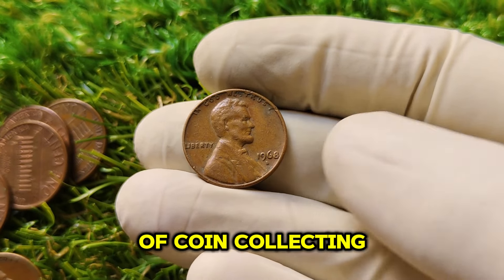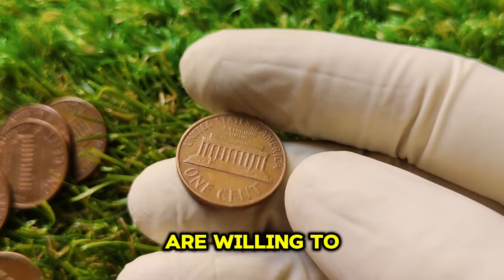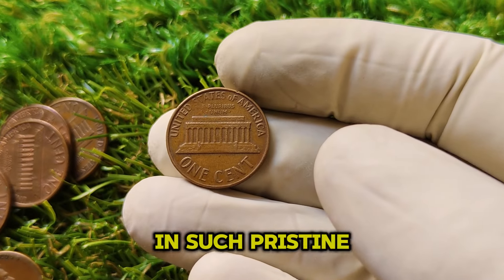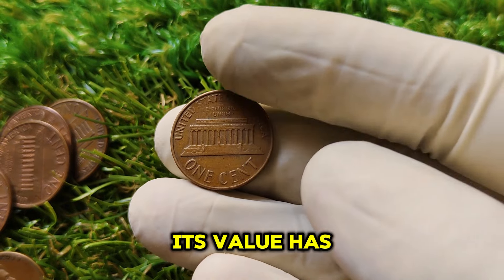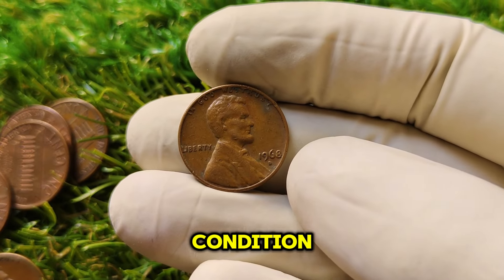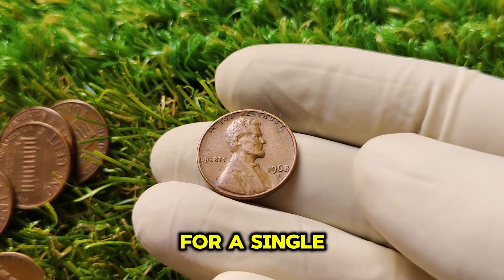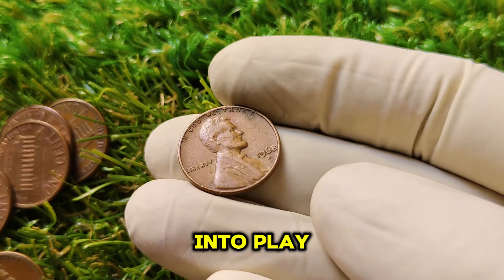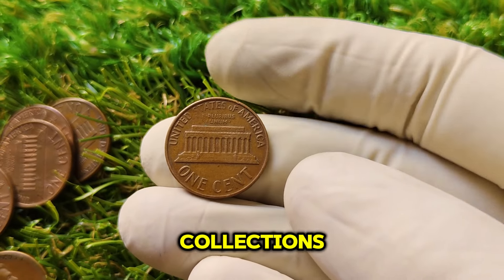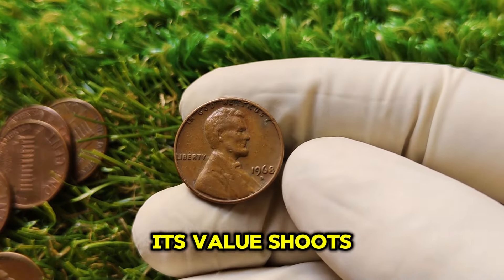In the world of coin collecting, rarity is a key factor that drives value. The fewer coins in perfect condition, the more collectors are willing to pay. The 1968 D penny, while common in circulation, is exceedingly rare in pristine condition, which explains why its value has skyrocketed. Recently, a 1968 D Lincoln penny in MS67 condition sold for an incredible $1 million at auction. High-end collectors are always searching for the rarest, most pristine coins, and when a coin is this hard to find, its value shoots up dramatically.